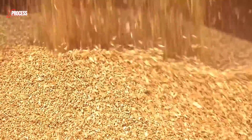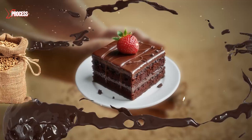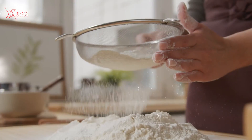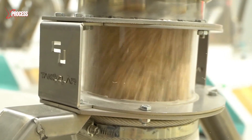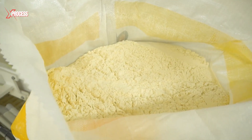Wheat is one of the most essential ingredients ever cultivated. From bread to pastries, this humble grain is at the heart of countless recipes. But before it reaches your kitchen as flour, it undergoes a fascinating transformation process that turns harvested wheat into the fine white powder we all know.